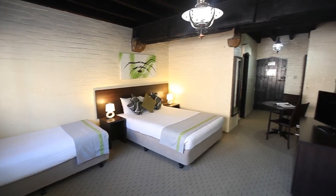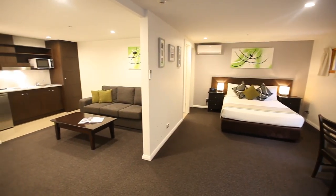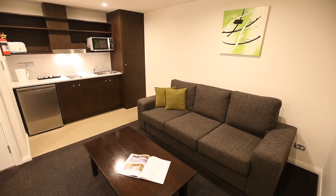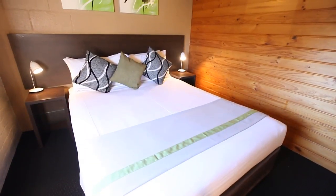All rooms feature premium bedding and flat screen TVs. One bedroom apartments feature a separate bedroom with queen bed, open plan lounge area, en suite and kitchenette stocked with essential amenities. For families and groups looking for a little more room, the two and three bedroom apartments are split level.